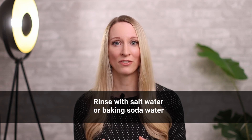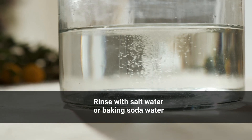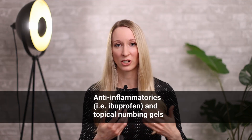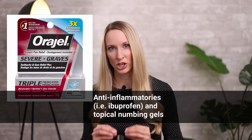One easy thing most people have at home is baking soda or salt water rinses. Add a small amount of baking soda or salt to a full cup of water and gargle or rinse multiple times a day. If you're experiencing a lot of pain, you can take an anti-inflammatory like ibuprofen or Advil. You can also get topical numbing gels over the counter — something like benzocaine gel — and apply it onto the canker sore before a meal to reduce the discomfort.